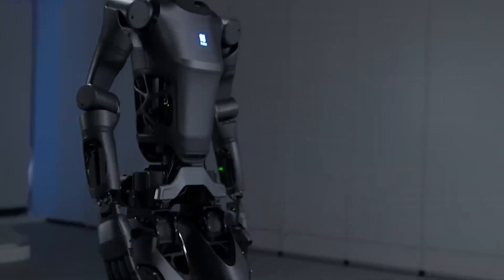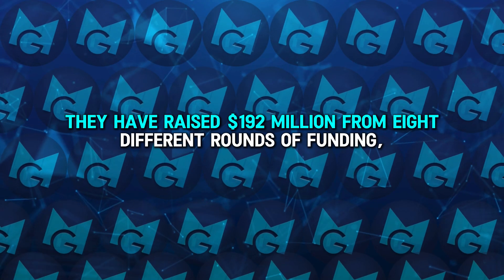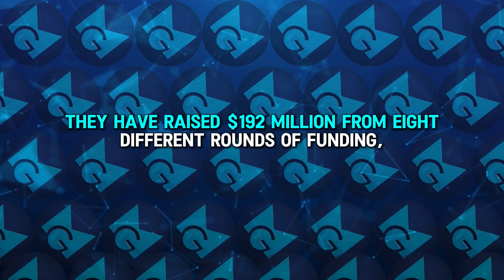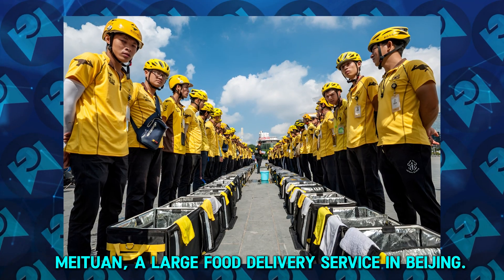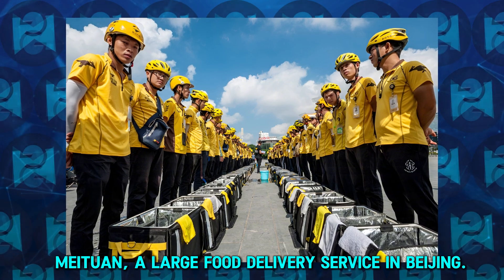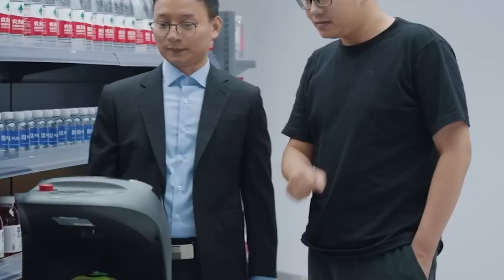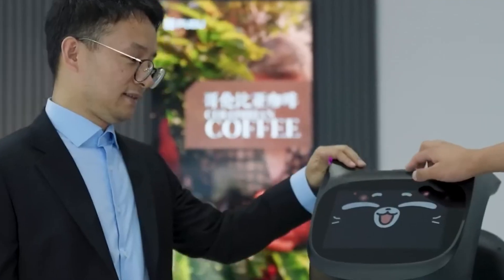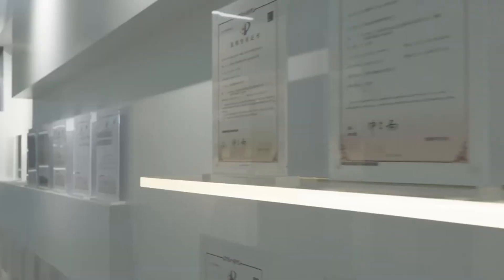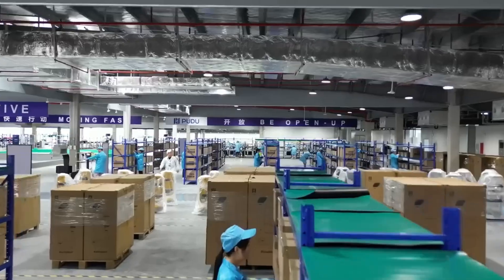PUDO Robotics is dedicated to building a business that lasts and grows. They have raised $192 million from eight different rounds of funding, with support from big investors like Meituan, a large food delivery service in Beijing. With this funding, PUDO has set up a large factory in Suzhou, China — a key part of their plan to keep up with the increasing demand for their advanced robots and to expand their reach around the world.